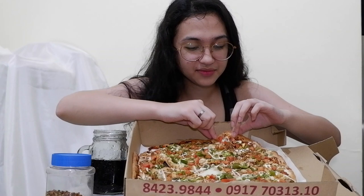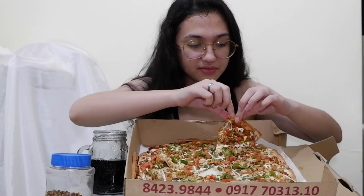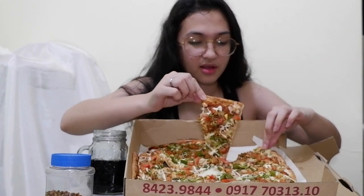Simula tayo! Favorite ko din yung cheese nila. Mmm! Ang sarap talaga nung, itong white na drizzle — ayun yung nagpapasarap dito. Nag-re-enhance ng flavor ng pizza na to.